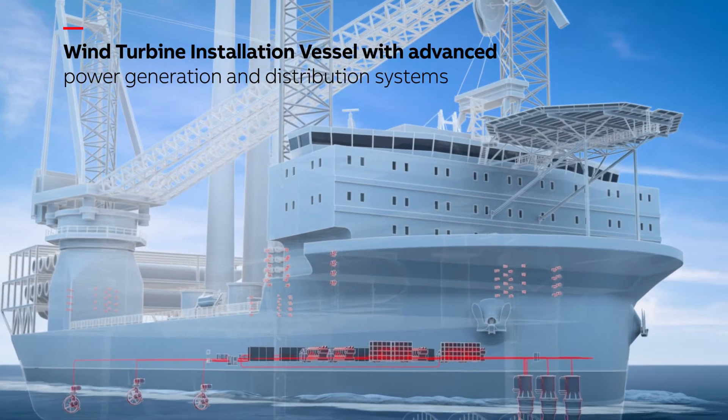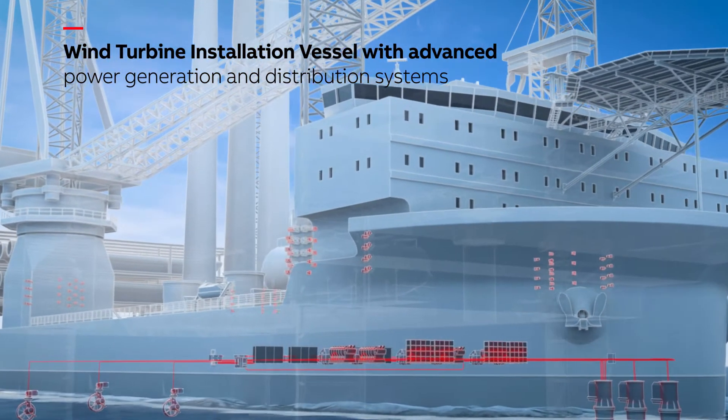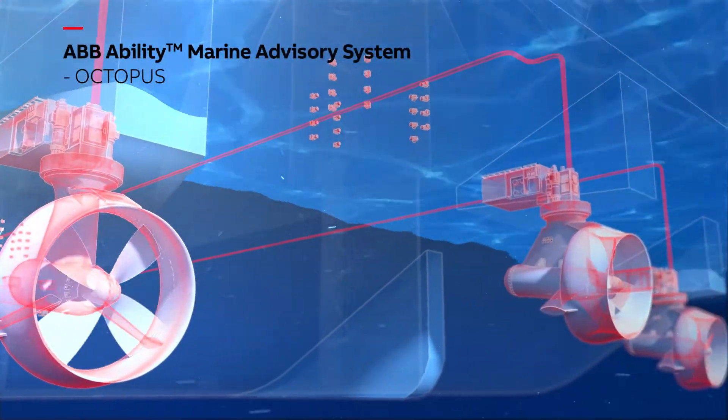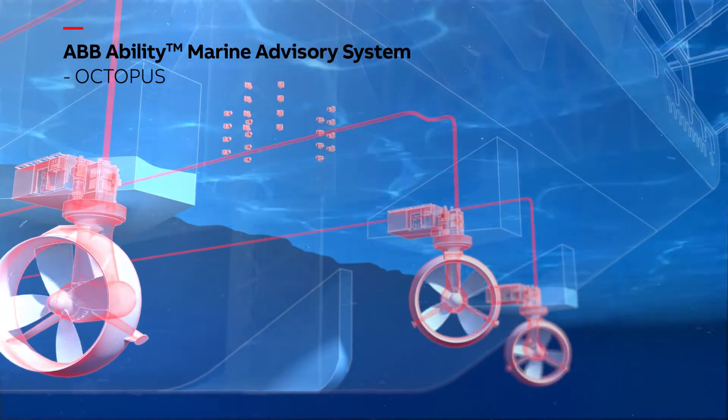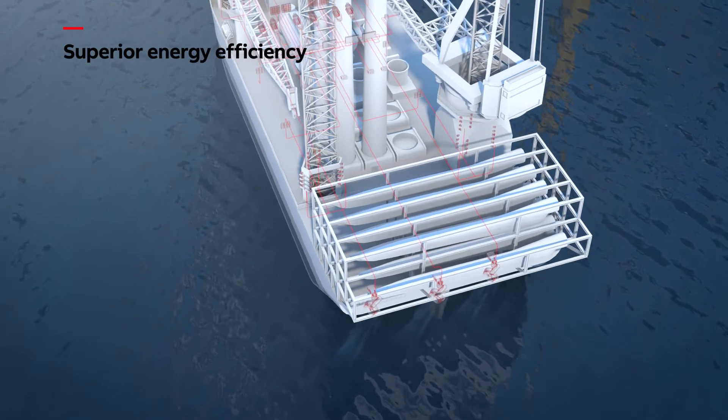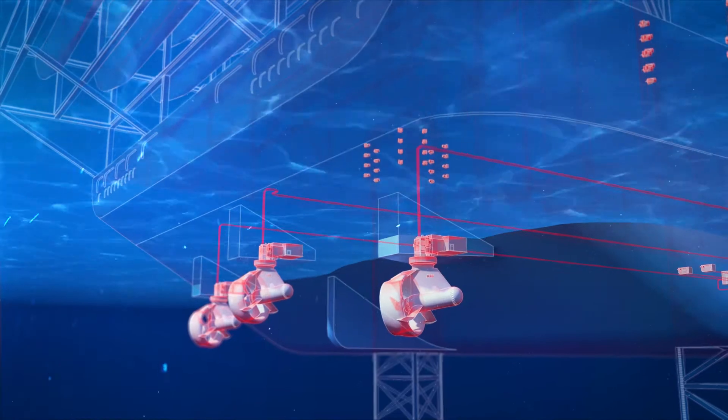ABB provides WTIVs with advanced power generation and distribution systems. This includes ASIPOD propulsion, automation and control solutions, remote equipment monitoring and smart predictive and analytics advisory systems.